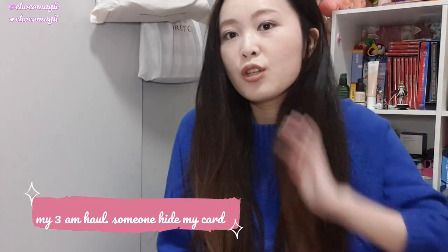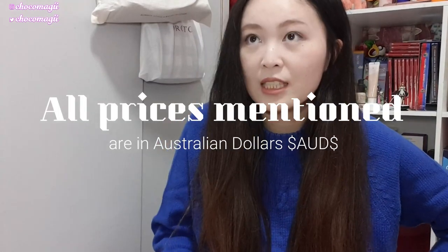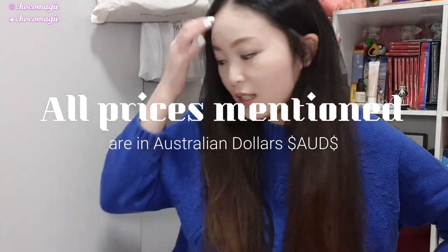Hello everybody, my name is Bec. Welcome back to my channel. I'm so excited for today's video. I wasn't planning to show all of this, but people are actually showing an interest in what I bought at 3am in the morning. I like to online shop when I'm bored in the middle of the night when I can't sleep, and that's a really bad thing since there's nothing better to do these days. Here is a sneak peek of stuff I've been buying.